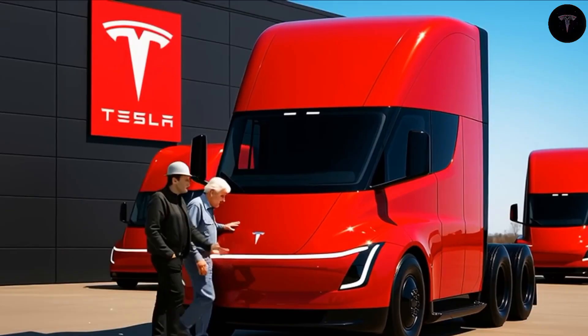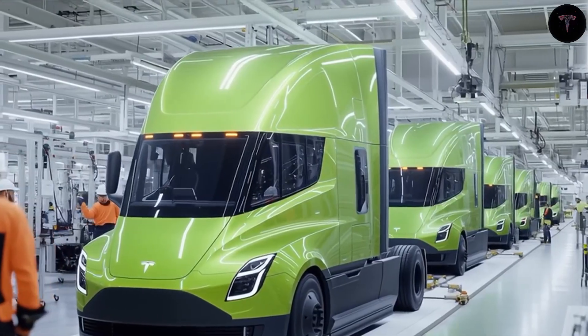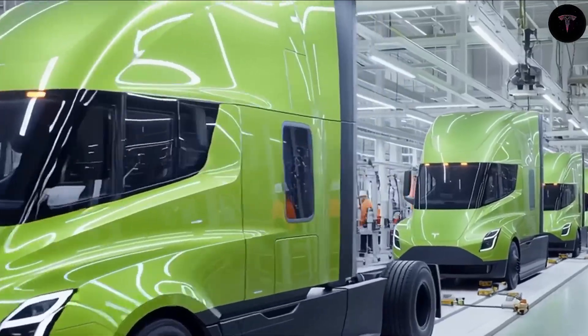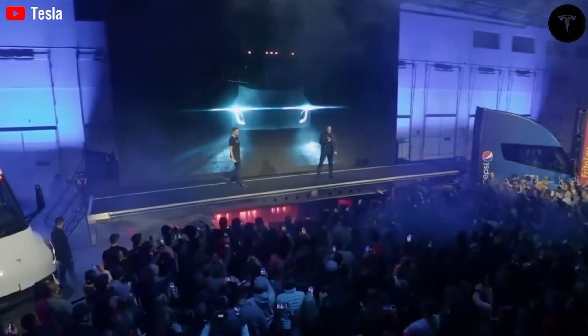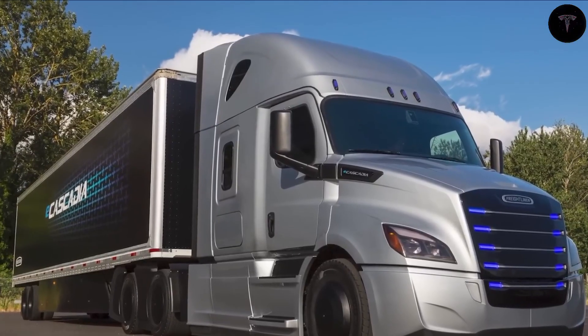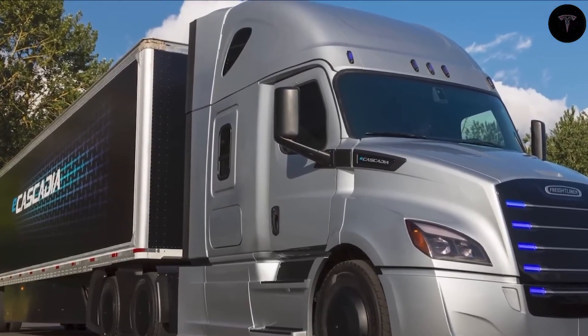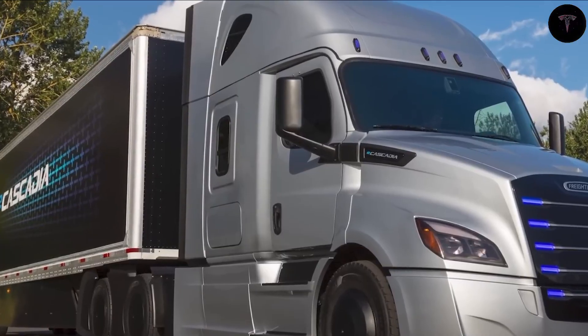The Semi is equipped with three independent motors on the rear tandem axles that produce 1,500 horsepower, tuned for long-term durability and tire wear efficiency — critical cost factors for trucking companies. Tesla also revolutionized practical aspects such as step design for safer, less strenuous entry and exit, which is the leading cause of workplace injuries in trucking. Adjustable air suspension allows the Semi to adapt to varying trailer heights and navigate obstacles, enhancing operational flexibility.